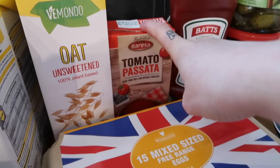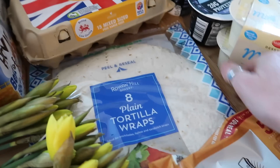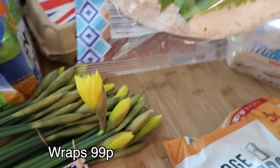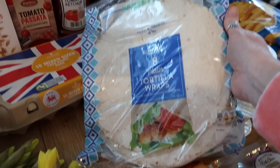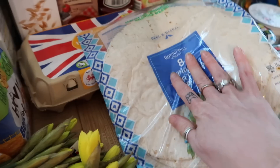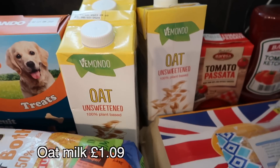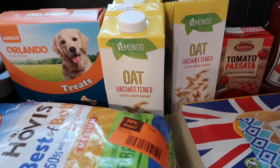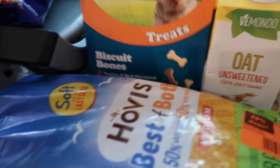I got some tomato passata, some free range eggs, eight tortilla wraps — though they looked a bit smaller than usual, not sure if they've shrunk them down, sneaky supermarkets. I got some oat milk — three of those — because I'm not going through another milk drama when the boys have already poured their cereal and there's none left.